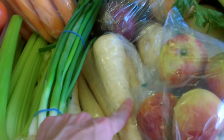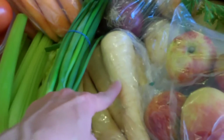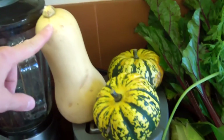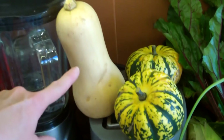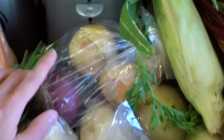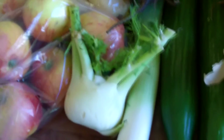I've also got some celery, spring onions, and parsnips. And because it's pumpkin season, I got this butternut squash and two others - I'm probably going to bake them with some rosemary. I'm not too sure what I'll make with all of them yet but they're quite cute.